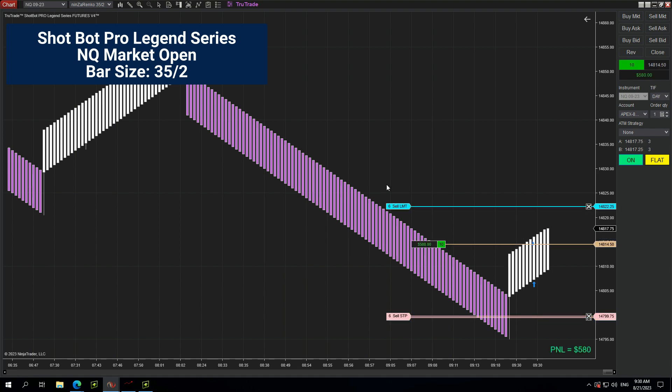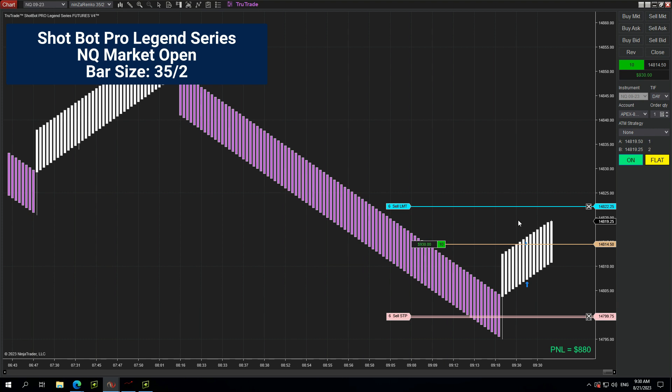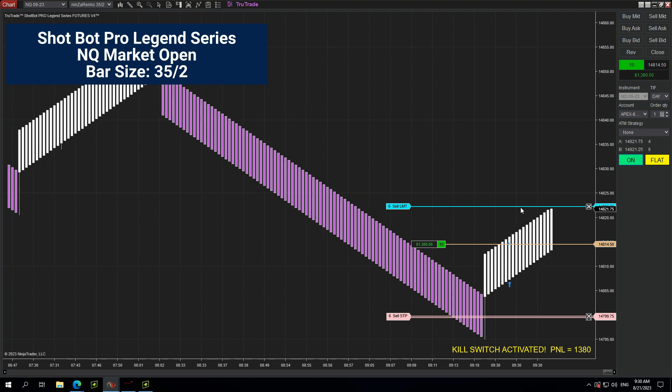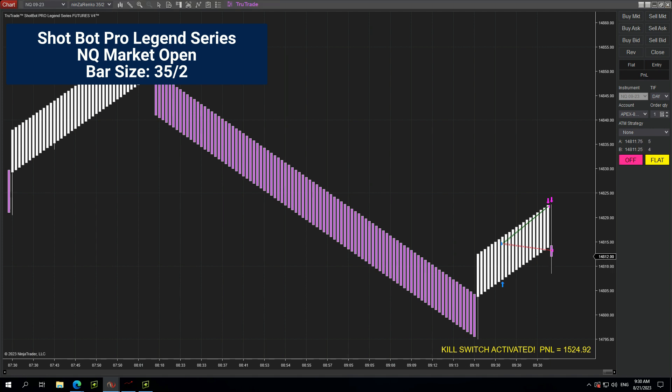Order filled. Order canceled. Okay, we are at our first and last trade — order filled. We hit our kill switch of 1500. Let's see where we're at when this closes — probably about 800 bucks.